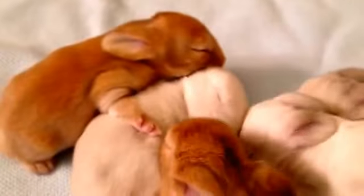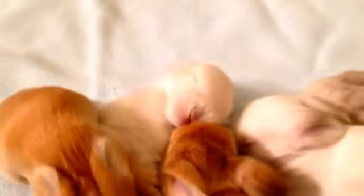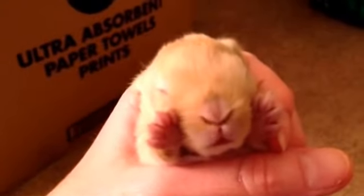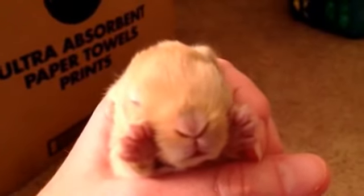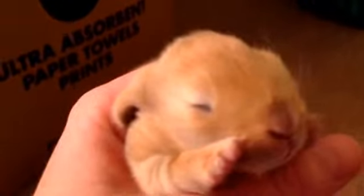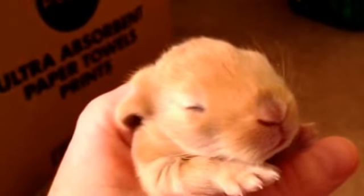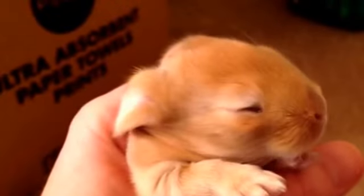Let's go ahead and start showing them. We'll do this brown one first. Say hello, friends. No eyes yet, but they're getting close. They're getting close, wiggle worm.